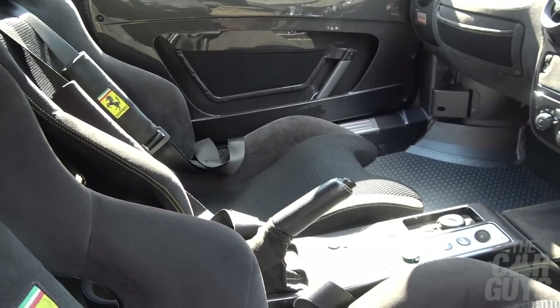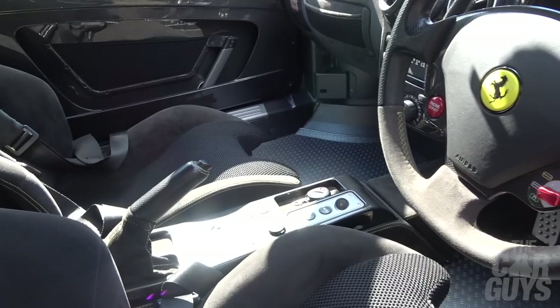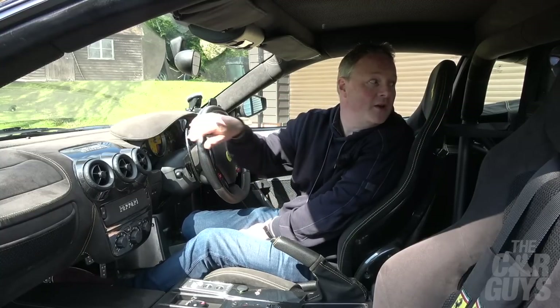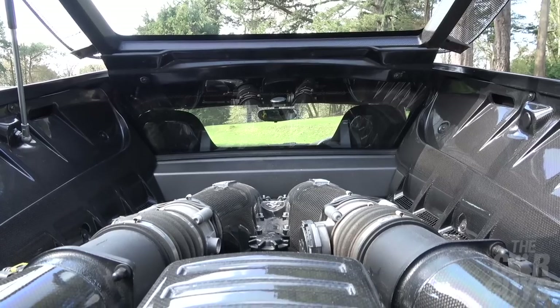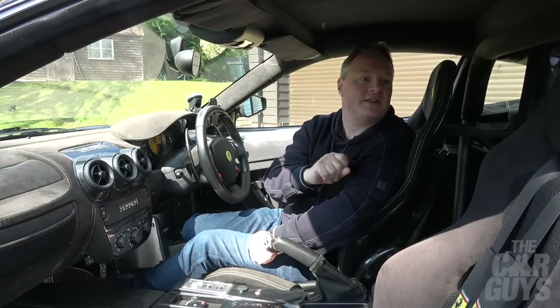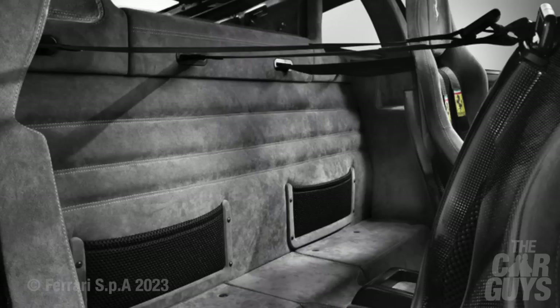Everything else is done in grey, black, or carbon fibre, so the interior of James's Scud is as cool as the exterior. There's an enormous viewing window out to the engine so you can really enjoy the view back to the carbon fibre engine bay — what a piece of theatre. You've also got technical cloth in the headlining, and this car has not only the harnesses but also the half cage as an option. There's a decent amount of storage space behind the seats on the little bench.